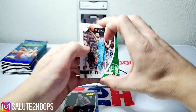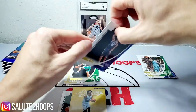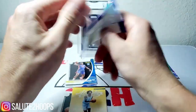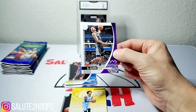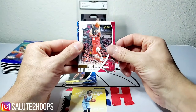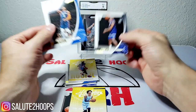Kemba Walker, Grant Williams. Ja Morant insert, Jackson Hayes, and Sekou Doumbouya — that pack is full of rookies right there. This Absolute Memorabilia stuff — I said it the first time I opened it — I think I like it better than Hoops. It's simple but has a smooth little look to it. Another Sekou Doumbouya, Jarrett Culver rookie, Dennis Smith Jr.